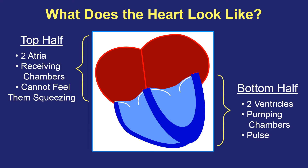If you were to feel the artery in your neck, or the pulse in your wrist, or feel the heart beating in your chest, all of what you're feeling is the bottom half of the heart squeezing with its strong muscle. If you use a heart monitor, a heart watch, or anything that tells you your heart rate, what that's recording is only the bottom half of the heart. Top half receiving chambers — you can't feel them. Bottom half pumping chambers — they create the pulse and the heart rate.